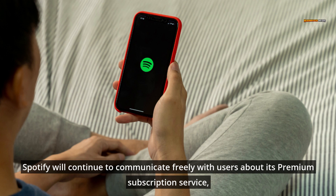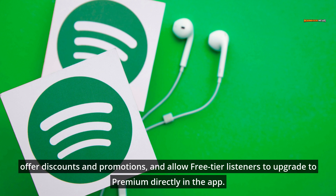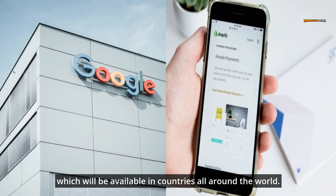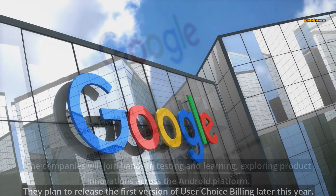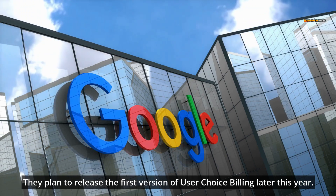This feature allows everyone to subscribe and make purchases directly in the Spotify app using the payment method of their choice. Spotify will continue to communicate freely with users about its premium subscription service, offer discounts and promotions, and allow free-tier listeners to upgrade to premium directly in the app. It will collaborate with Google's product and engineering teams to build the new experience, which will be available in countries all around the world. They plan to release the first version of user-choice billing later this year.